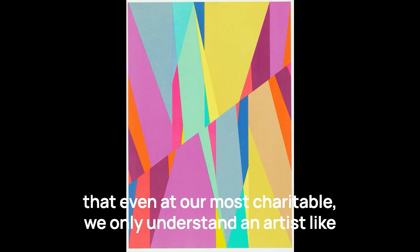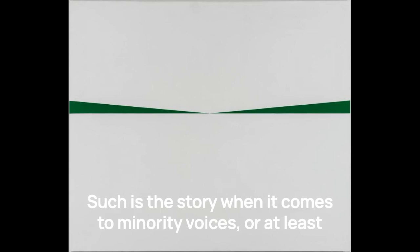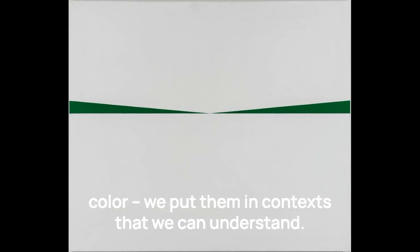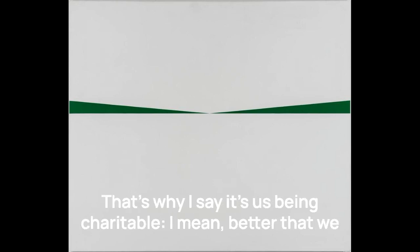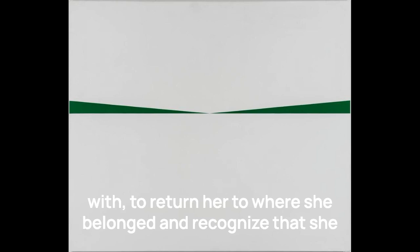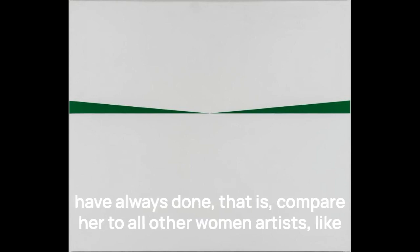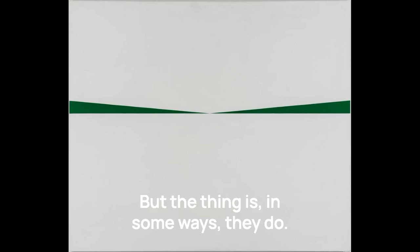Like how, even at our most charitable, we only understand an artist like Carmen Herrera by way of Ellsworth Kelly. We slot her in — her work is like his. This is incredibly common when it comes to minority voices, or at least minorities in the art world, like women and people of color. We put them in contexts that we can understand. Better that we understand Herrera alongside the artists she most closely aligned with than to do what art historians of past generations have always done — compare her to all other women artists, like they occupy a separate space from the rest of the art-making world. But the thing is, in some ways, they do.